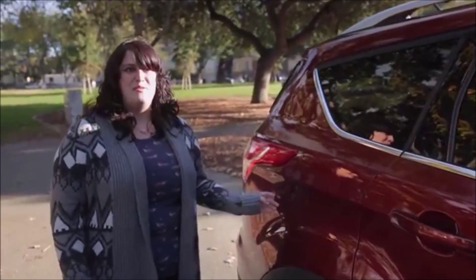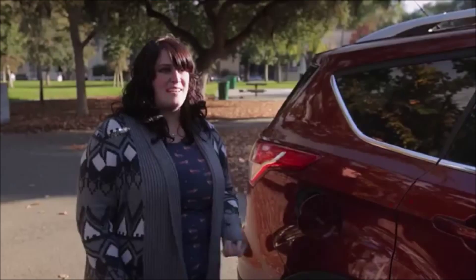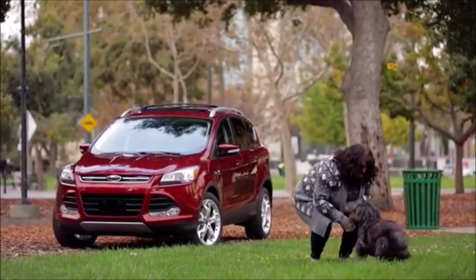Another thing I found really cool that a lot of people don't know is there's no gas cap on it — it's just really awesome. Just put your gas in and then go. The first thing I liked was the shape of the car; I thought it was really sleek and modern and I just liked the way it looked.